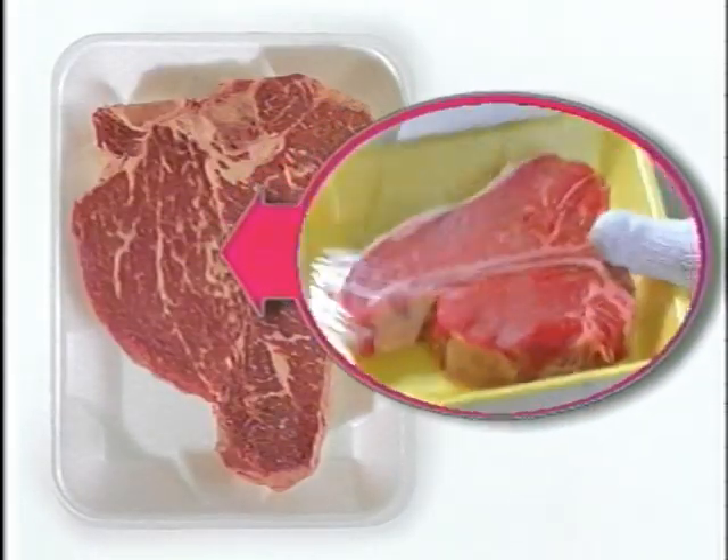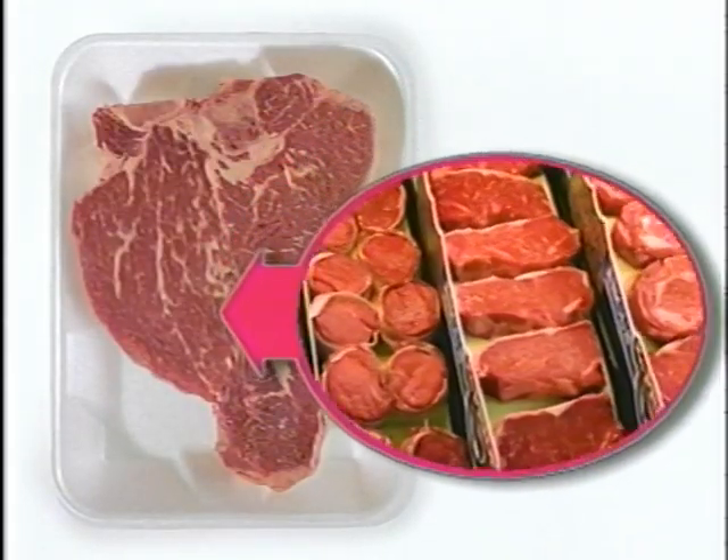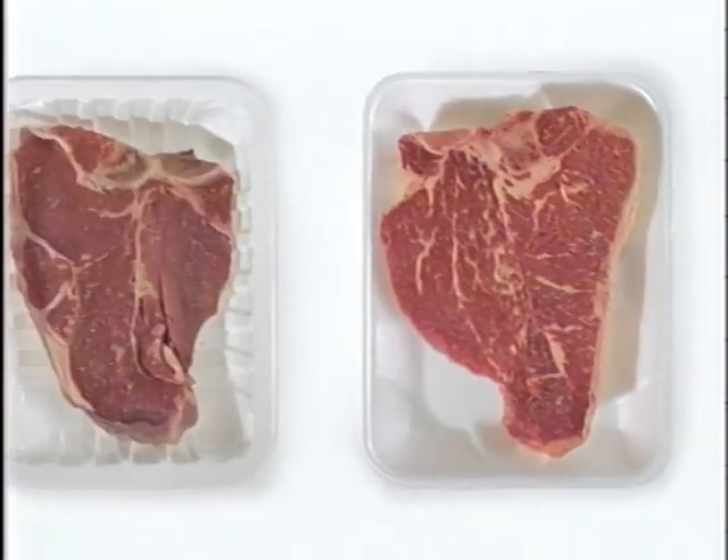This one was freshly cut, trimmed and packaged just right, today by a Nafee's butcher. Now do you see the difference?